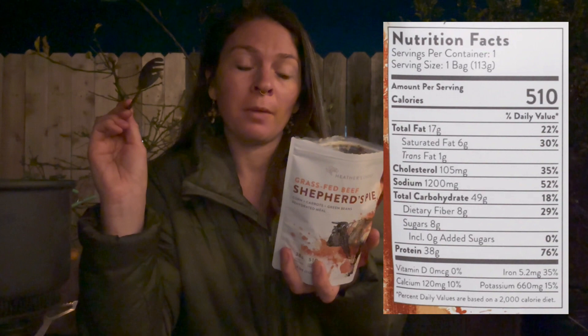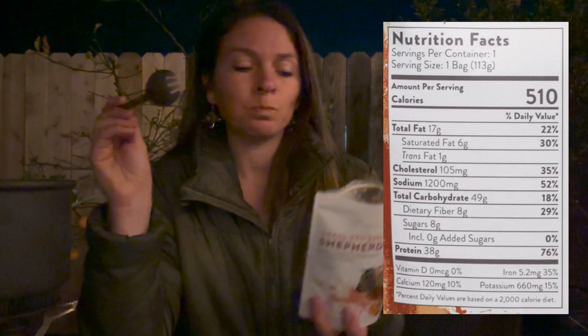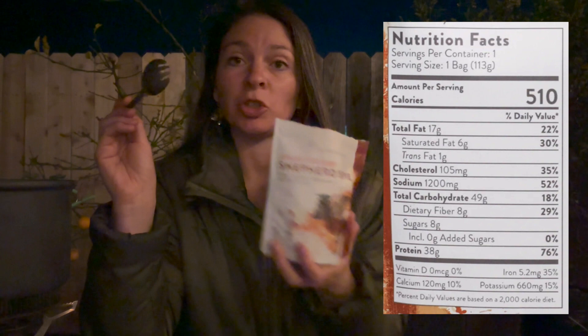It definitely doesn't lack in volume. I was worried with a small bag that at the end of the day there wouldn't be enough, since sometimes you just want to keep putting food in your mouth because it's satisfying — but there's definitely a lot of volume here. The calories on this one are 510, which you can make up for by eating throughout the day. And it makes up for it in protein: there's 38 grams of protein in here. So I hope you have a good relationship with your tentmate, because you know — protein farts.